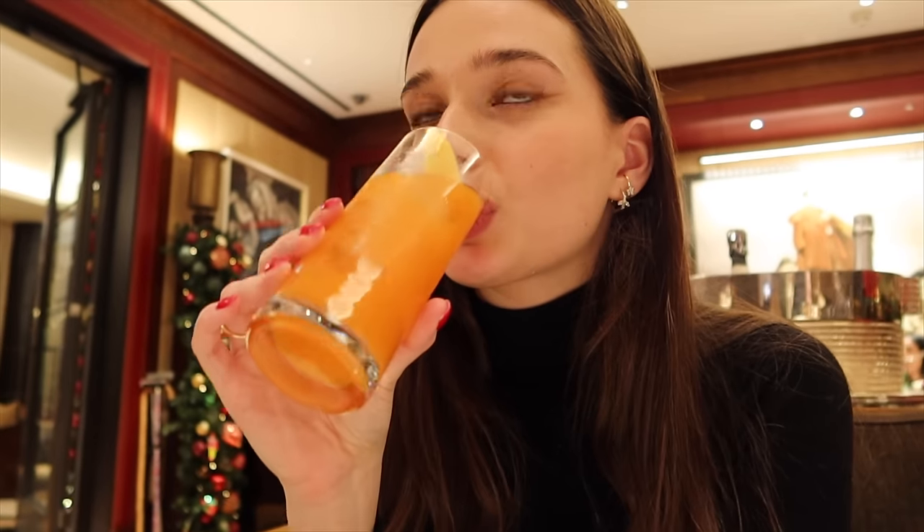Deuxième sandwich. C'est vraiment des mini sandwiches. C'est excellent. On va goûter le thé blanc — c'est trop bon. Je ne pensais pas qu'il y avait autant de salé. Petit cocktail — c'est vraiment bizarre, mais c'est bon. C'est très citronné, c'est hyper doux. Je vous reprends quand on aura le sucré, mais pour l'instant je valide l'expérience.